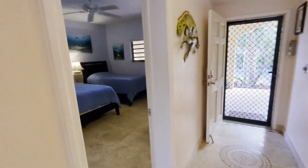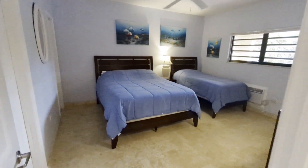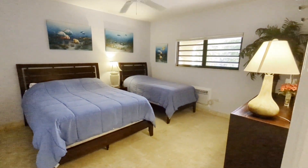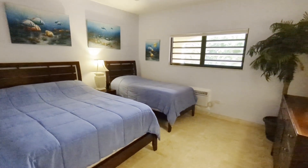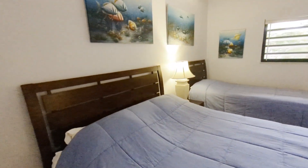Going to bedroom one first — this is off to the right of the front door. We've got a queen size and a twin bed in here. AC in the wall over there. Nice size bedroom.